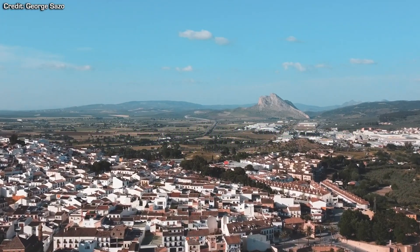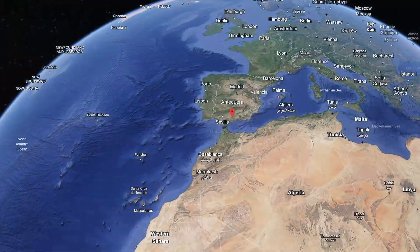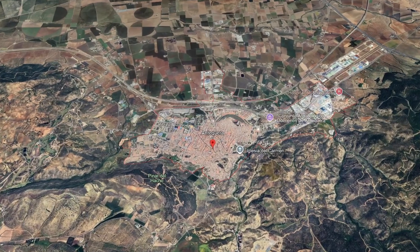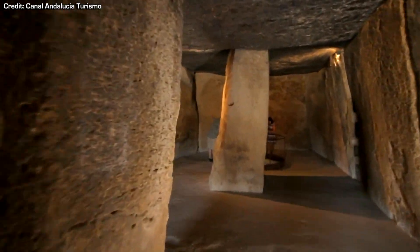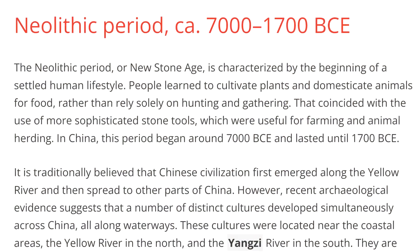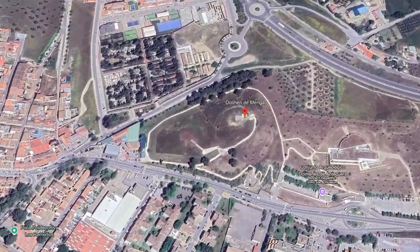From around 3800 BCE, nearly 6000 years ago, in a place known as Antequera, situated in southern Spain, is an example of one of the most impressive feats of engineering and manpower from the Neolithic era, also known as the New Stone Age — that being the Dolmen de Menga.